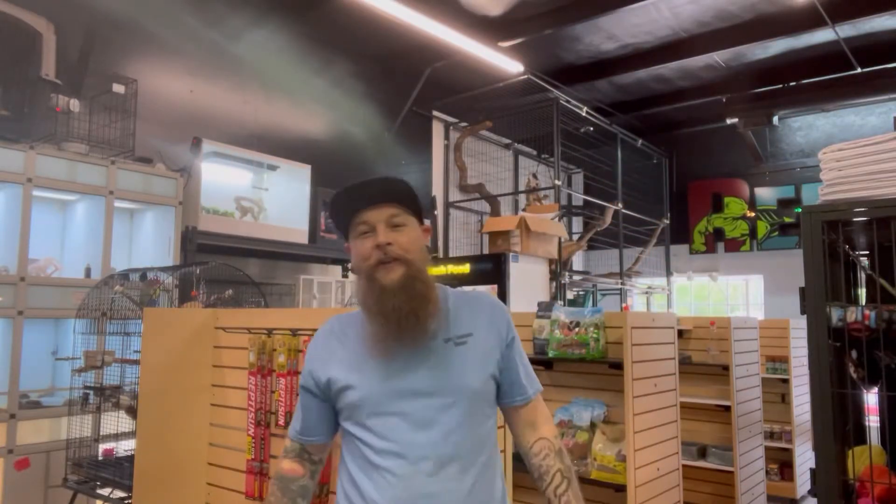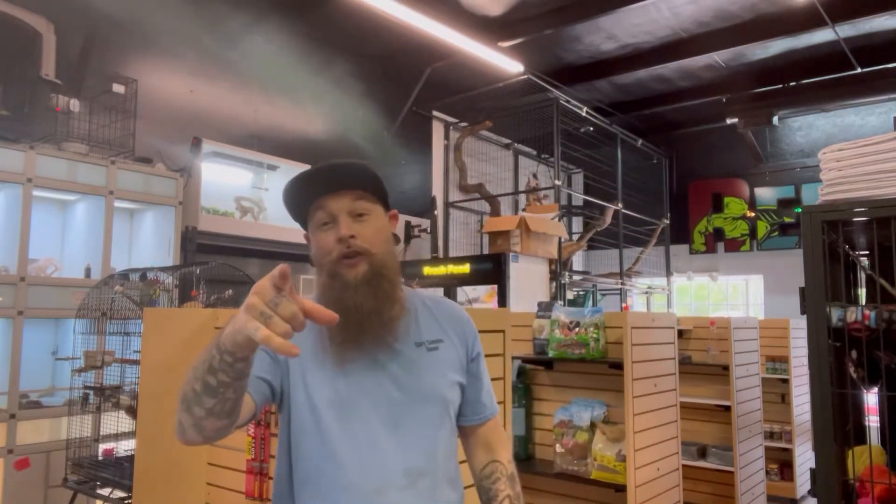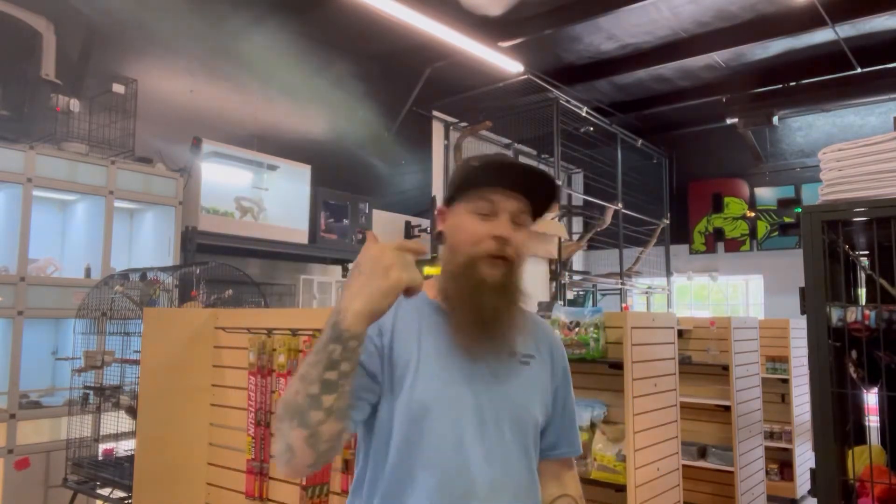What's up everyone? Welcome back to another video here at Red Dirt Reptiles. For those of you who don't know who I am, go watch some of my old videos. And for those of you all joining us back, let's get right into it.